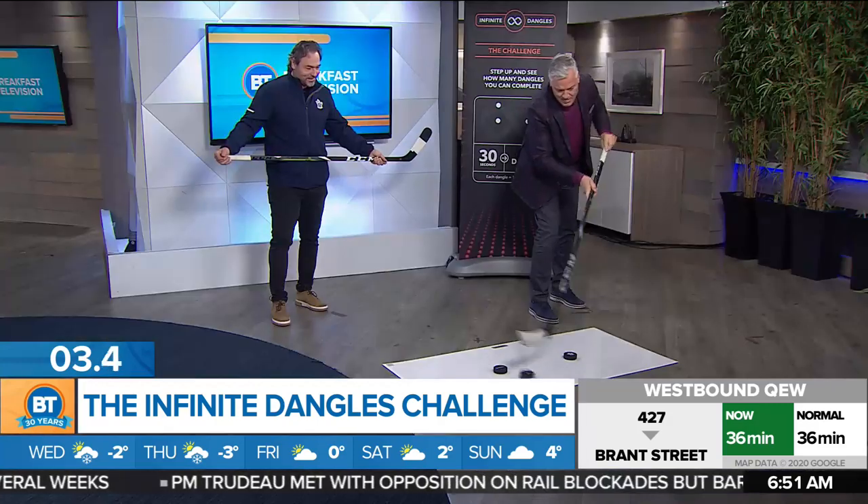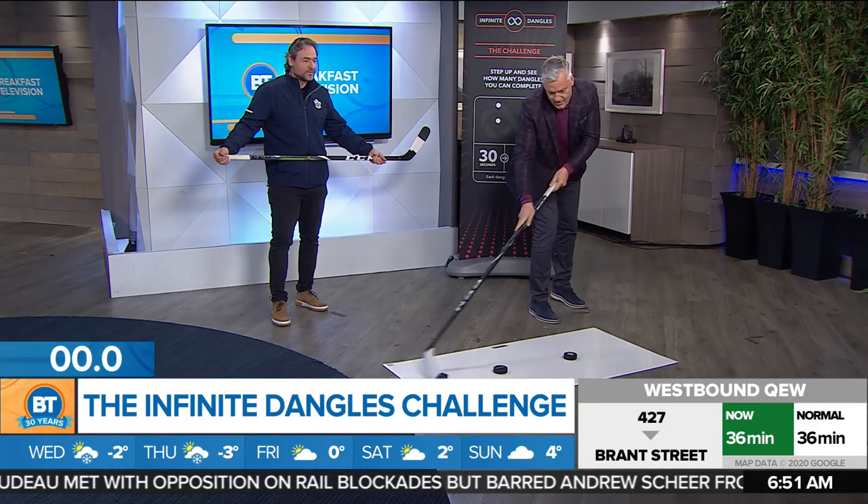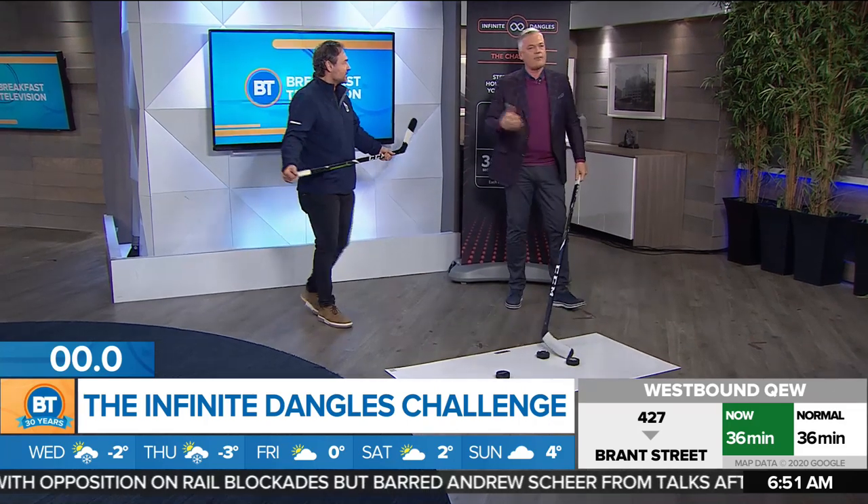Did anybody actually count? Had to be over 10. Easily 10? Easily 10, Raj. I'm halfway to superstar status, right? Well done!